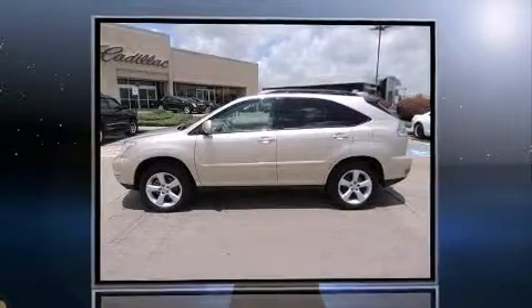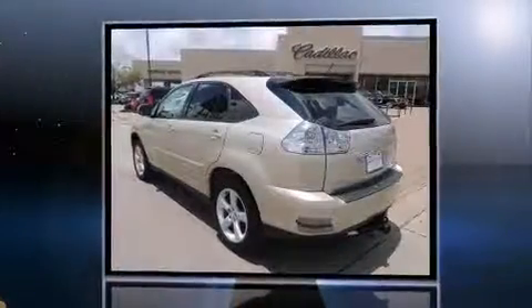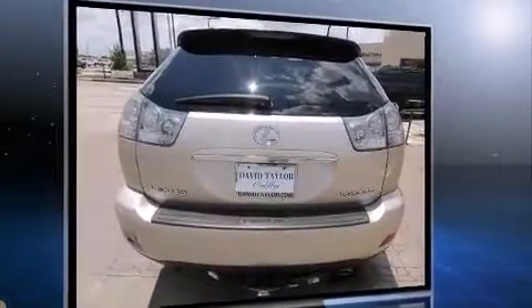You can expect a lot from the 2005 Lexus RX 330. Under the hood you'll find a six-cylinder engine with more than 230 horsepower, providing a smooth and predictable driving experience. A wealth of standard features mean that you no longer have to sacrifice.